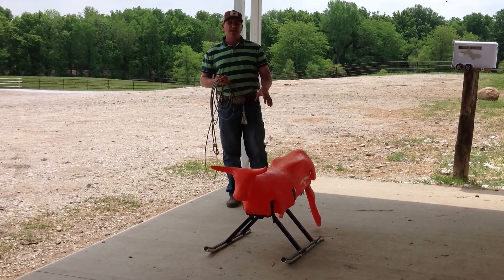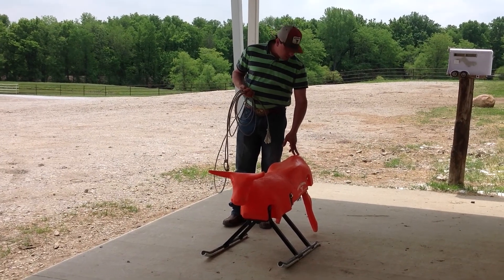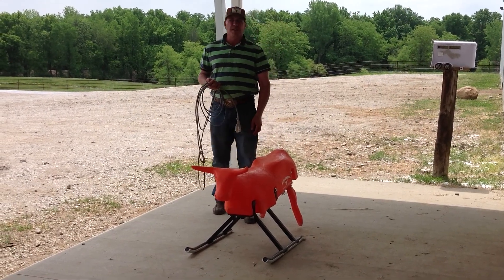For anybody that hasn't seen one of these yet — I'm sure most people have — but this is the new Goat Slider, the Super Goat Slider that Helomatic makes. There's nothing better for your kids. We're going to do the demonstration on this today. I wanted everybody to see one in case they haven't.